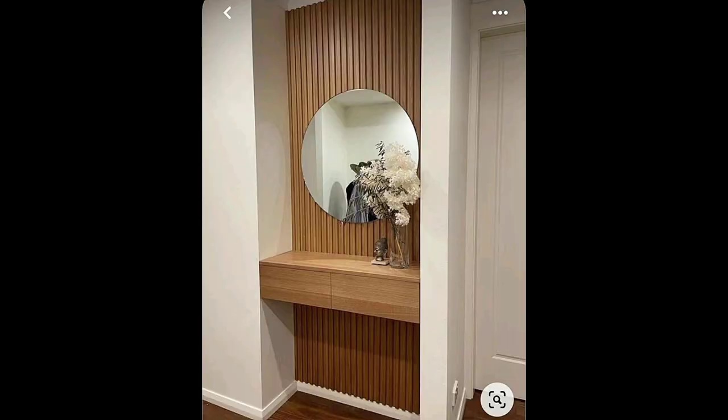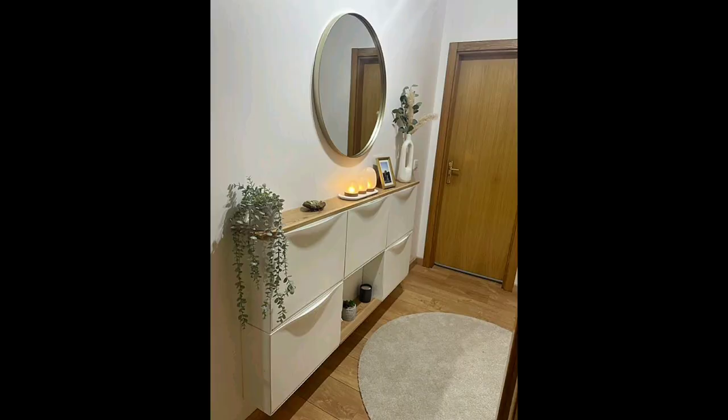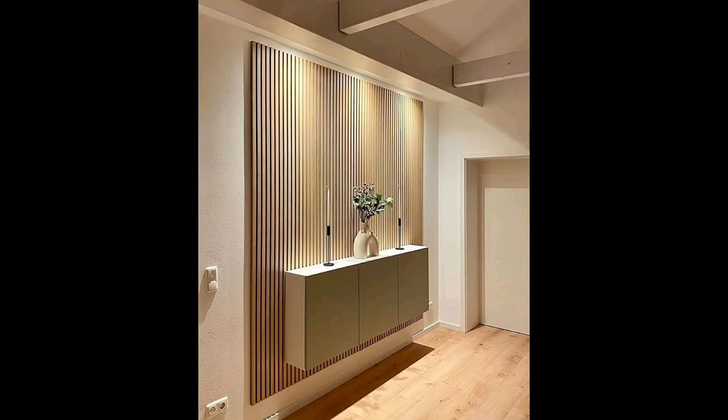Unexpected patterns — sure, you want to impress visitors when they first enter your home, but that doesn't mean you can't experiment with bold colors or patterns. This tiny home does just that with a dramatic tropical wallpaper that offsets a very different striped pattern on the stair carpeting.